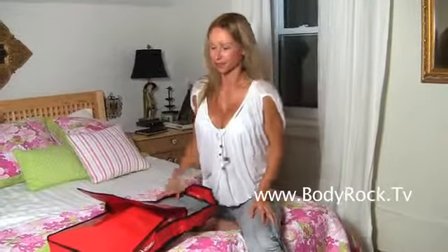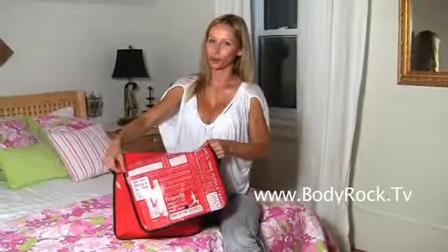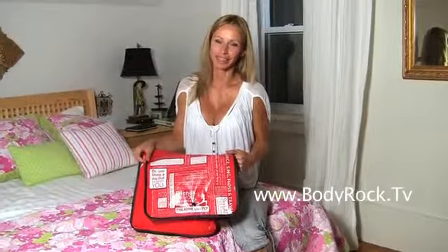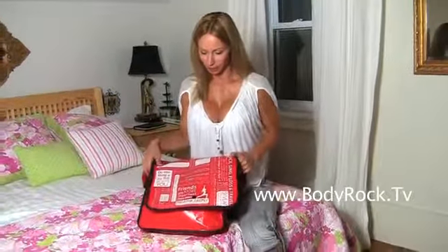Hi guys, so today I went shopping and I bought myself three new workout outfits. Maybe some of you already know where I was shopping — I went to Lululemon. It's currently my favorite brand for workout clothes. And you guys are always asking me what kind of clothes I'm wearing, where do I get my clothes. So now you know, most often I'm shopping at Lululemon.